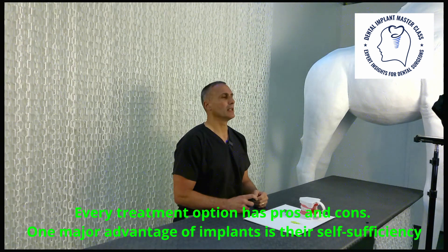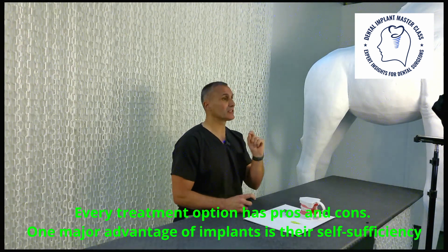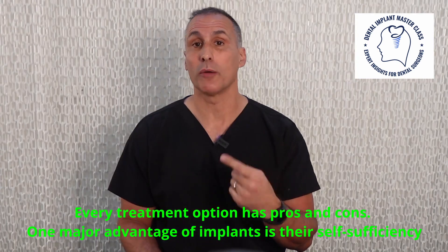Every treatment option has obviously got advantages and disadvantages. Implants are a standalone procedure, and this is paramount because previously when a patient lost a single tooth or several teeth, alternative treatments had to be considered.